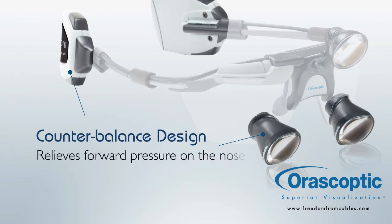Customizable comfort. Freedom's weight-neutralizing counterbalance lets you select your desired weight disbursement to relieve forward pressure on your nose.